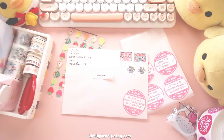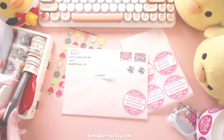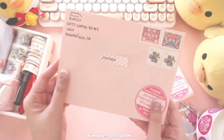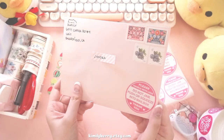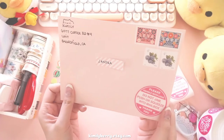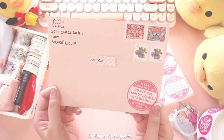If you want to see more packing videos like this, you can click on the link above. I hope this letter gets to you safely, and that you enjoyed the video. See you around.